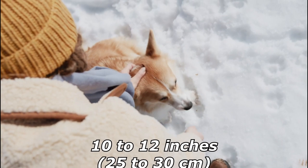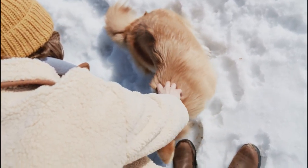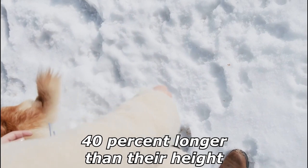Pembroke Welsh Corgis are 10 to 12 inches, or 25 to 30 centimeters, tall from their feet to the top of their shoulders. The length from the shoulders to the set-on of the tail is 40% longer than their height.